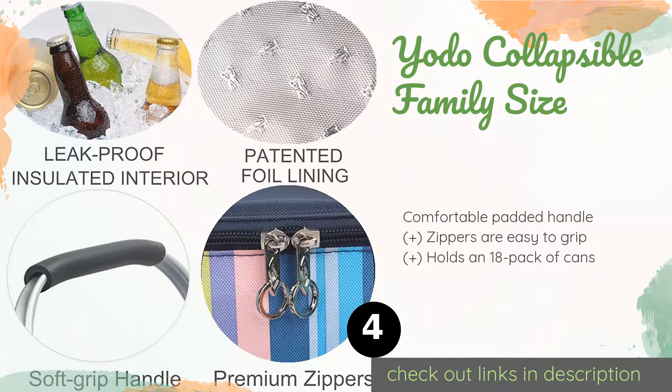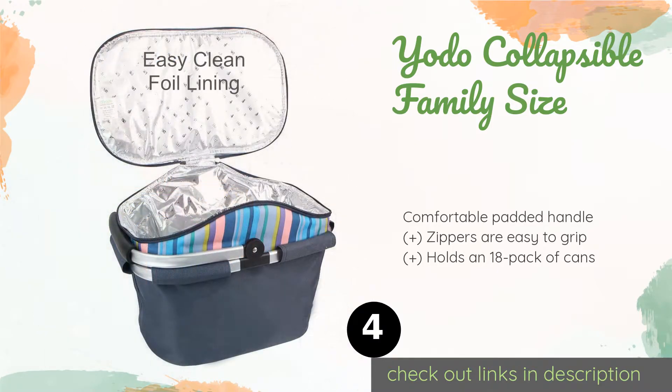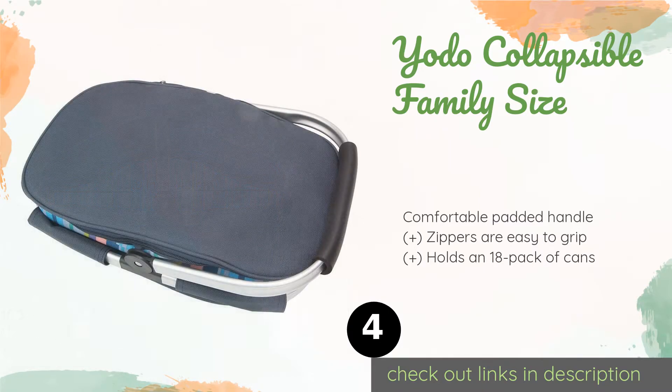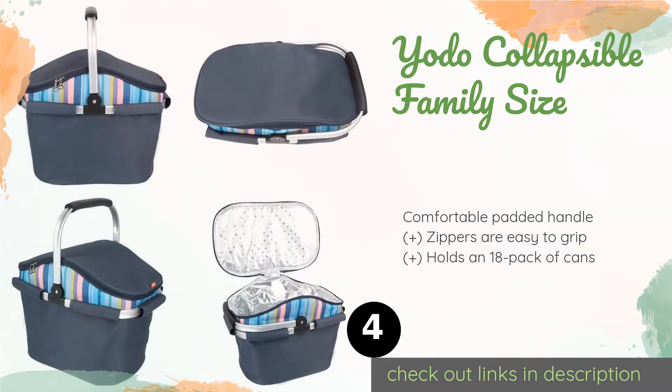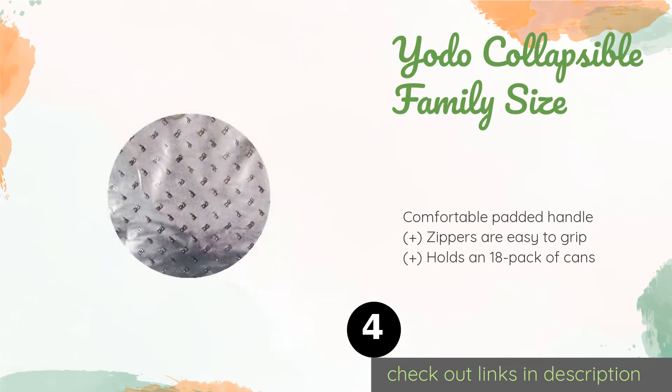The next one is the Yodo Collapsible Family Size. If your home storage areas are a little crowded, then you'll appreciate that the Yodo Collapsible Family Size does just what the name promises and packs down into a flat shape. The interior wipes clean easily and is leak-proof to keep inside spills from getting out. This product is available on Amazon for $24.